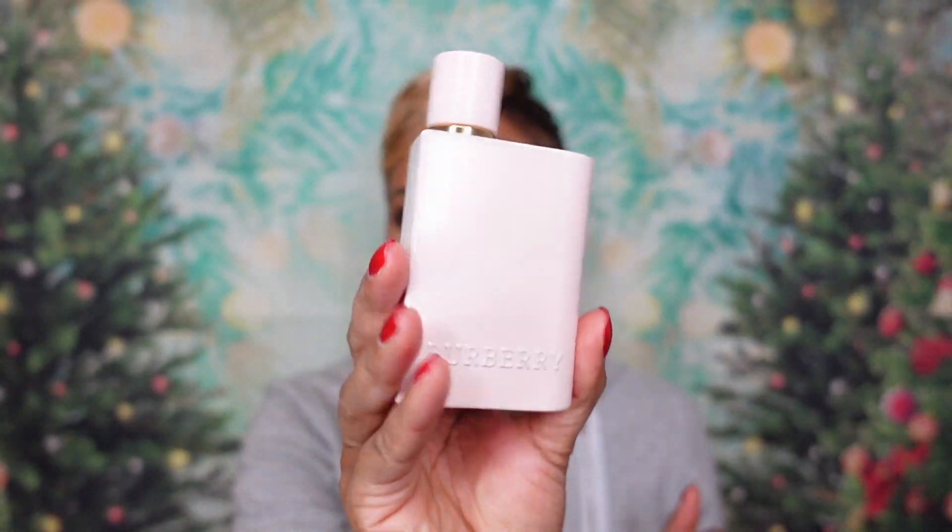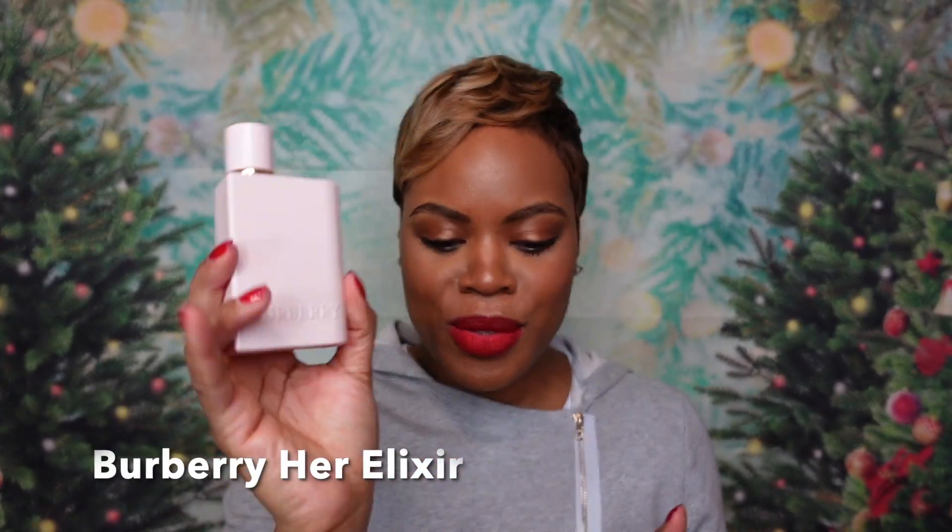Next up, fragrance of the day. It is super rainy here and a freezing morning, so I wanted something comforting but sweet and fun. I went with Burberry Her the Elixir de Parfum — very, very nice. I do have a full dedicated review on this fragrance. It's a new 2022 release and it's creamy and good. Without further ado, let's get into these 10 fragrances worthy of being checked out during this Sephora fragrance sale.